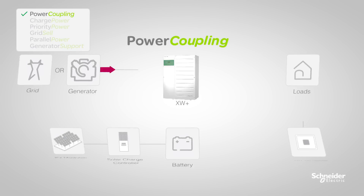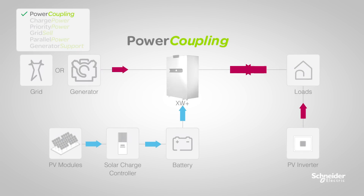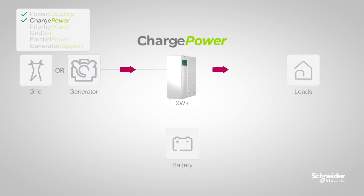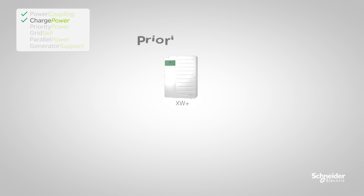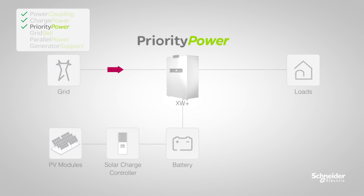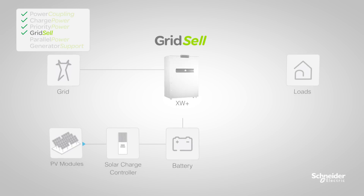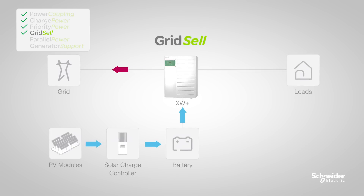Power coupling supports DC-coupled and AC-coupled PV systems. Charge power enables fast, efficient charging of your lead-acid or lithium-ion batteries. Priority power prioritizes the consumption of solar power before purchasing power from the utility. Grid sell allows for exporting excess solar power where permitted to the electric grid.